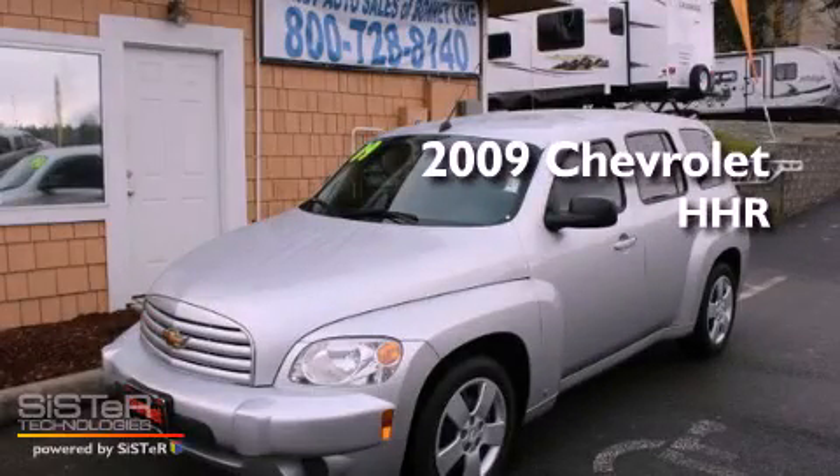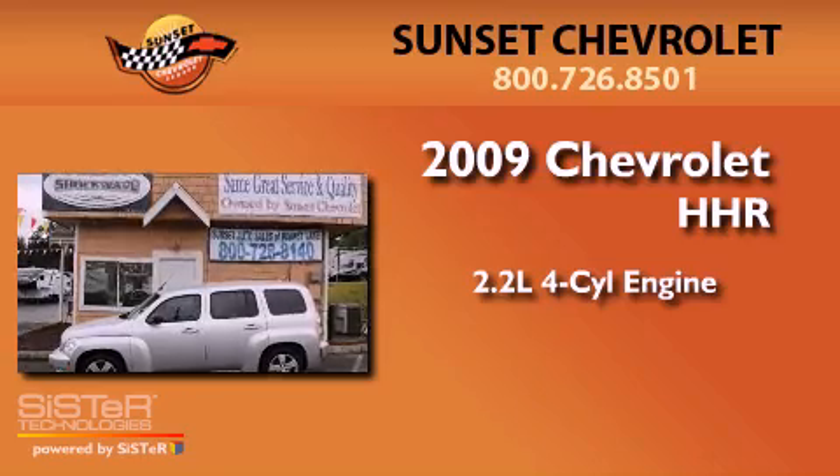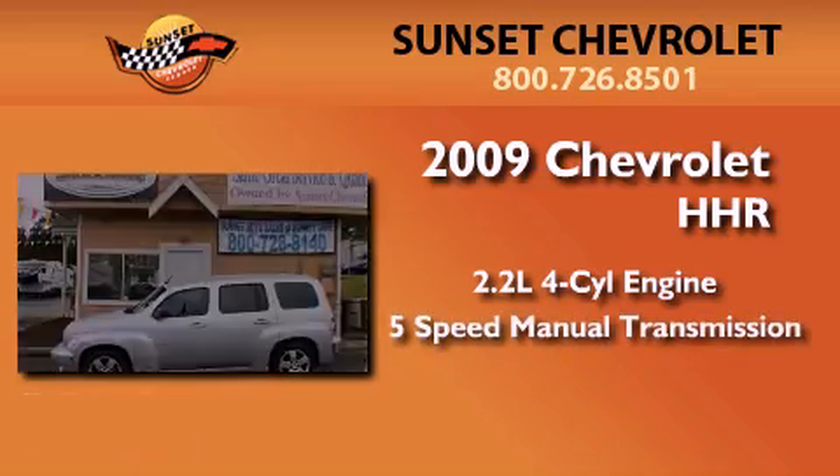This is a 2009 Chevrolet HHR. It has a 2.2-liter 4-cylinder engine and a 5-speed manual transmission.